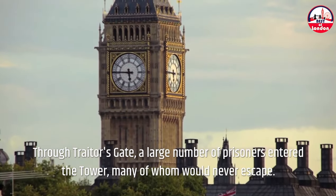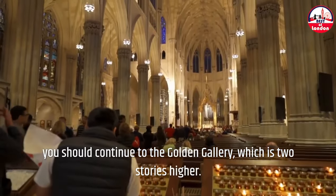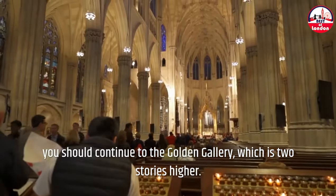Saint Paul's Cathedral. Visitors frequently visit Saint Paul's Whispering Gallery. However, if you have a good head for heights, you should continue to the Golden Gallery, which is two stories higher. It's a fantastic viewpoint that can help you forget about cathedral fatigue.